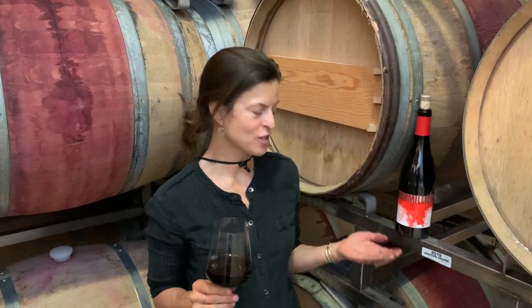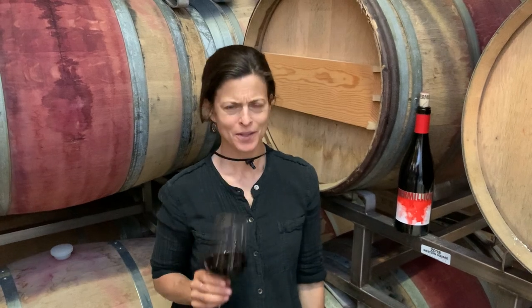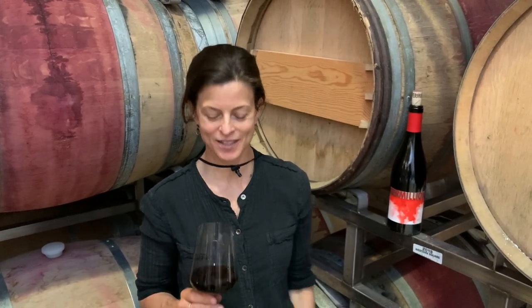Hi, Helen Keplinger with Keplinger Wines and Vermilion Wine, and I wanted to talk to you about Vermilion. I'm here with our 2017 Vermilion, which is smelling really delicious. We've been smelling some young fermentations in the 2020 vintage, and the aromatics are very primary. So it's really nice to smell something as complex and seamless as a 2017.